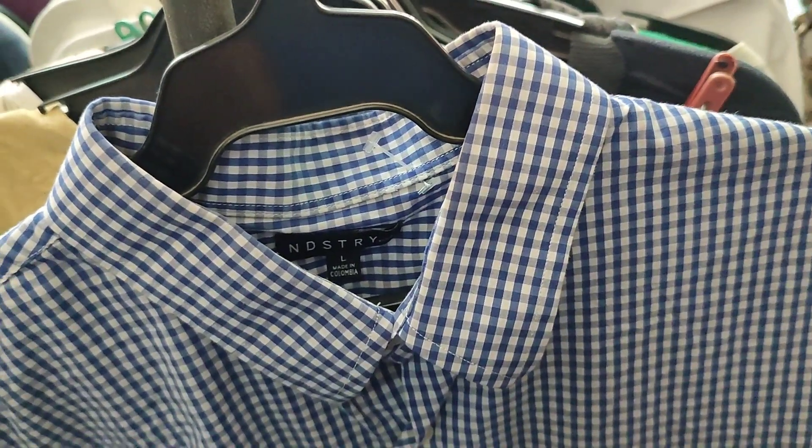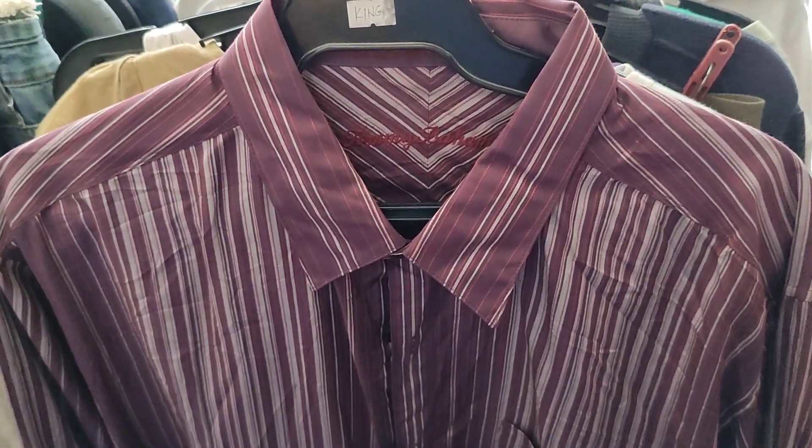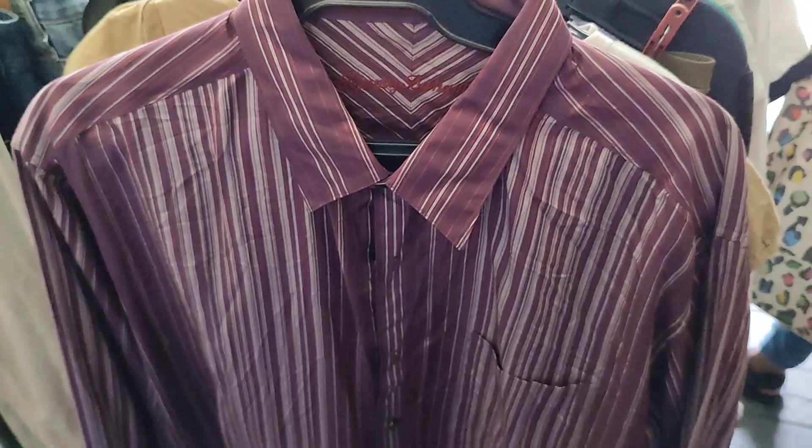We also have a Tommy Bahamas button-down — this is 100% silk. The color is not so nice, I don't even like it, but it's only 50 pesos and it's really good quality.